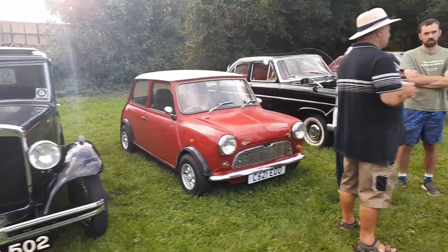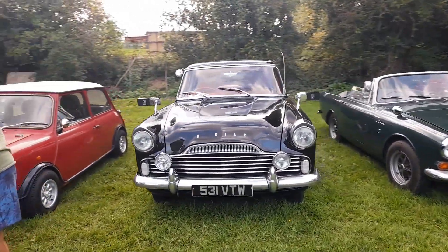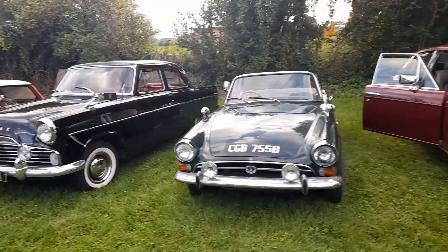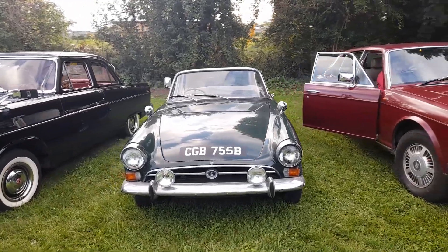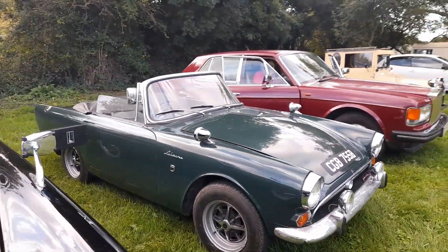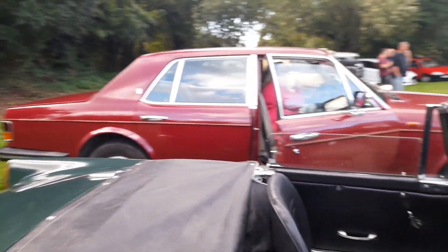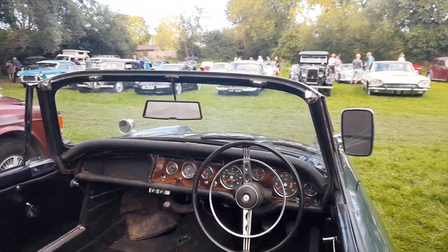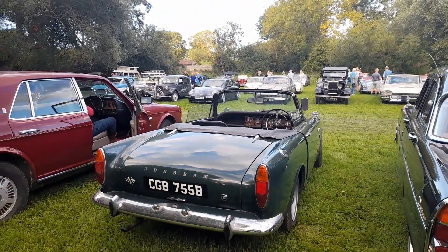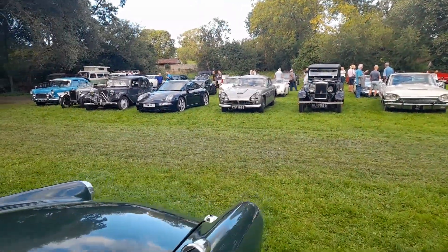And we've got another classic Mini. And then the Ford Zodiac — that would have been the predecessor to the Ford Granada. And then a Sunbeam — I thought it was a Tiger, but it's actually an Alpine, so that's got either a four or six-cylinder engine. They did have a version with a V8 Ford engine, which was a sort of competitor to the AC Cobra — that was the Tiger.